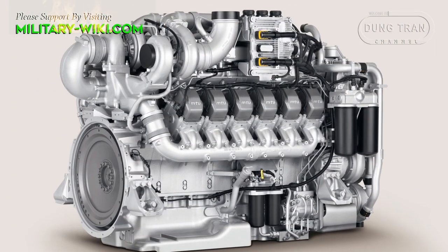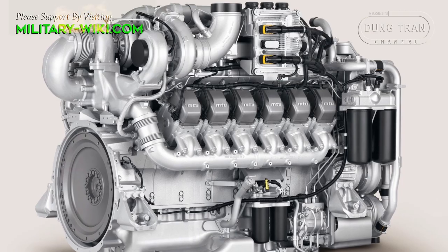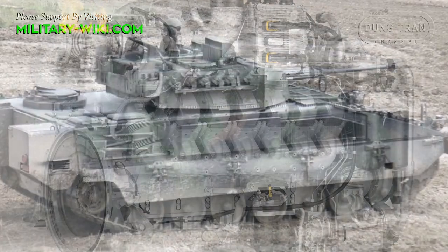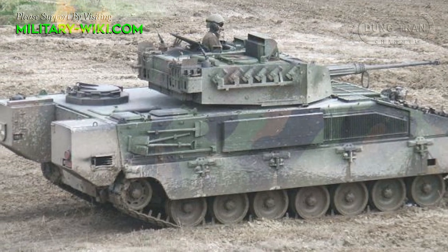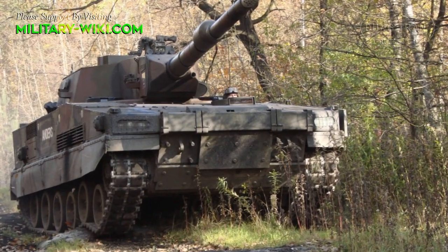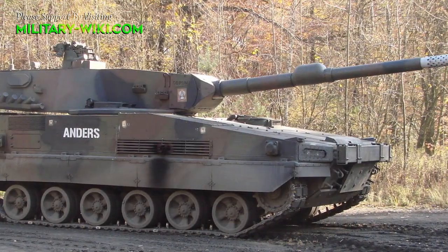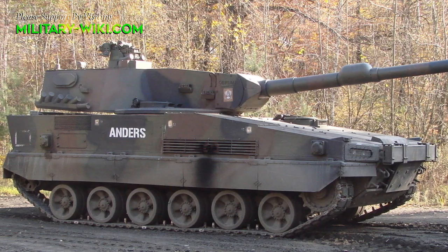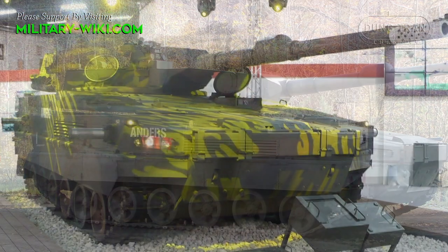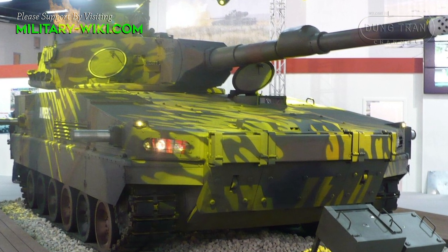The Anders is powered by a German MTU turbocharged diesel engine developing 720 horsepower. The same engine is used on the Austrian Ulan IFV. A dozer blade or mine clearing rollers can be fitted at the front of the hull. This new Polish light tank is not amphibious; however, it can be fitted with a deep wading kit. After preparation, it can ford water obstacles up to 5 metres deep.